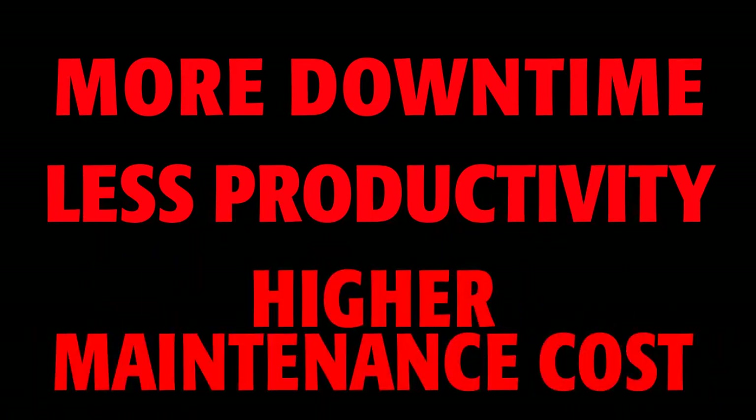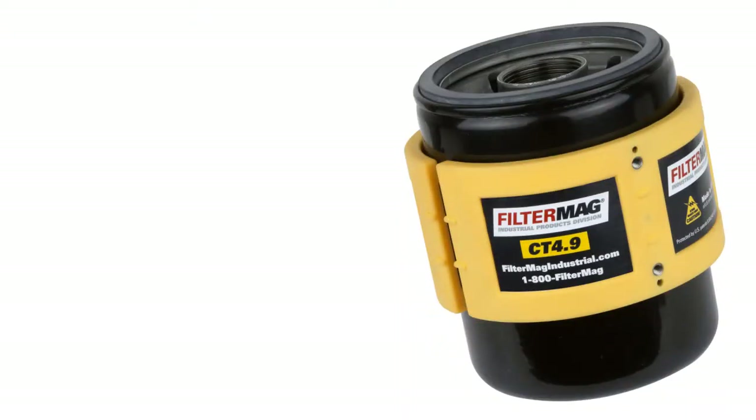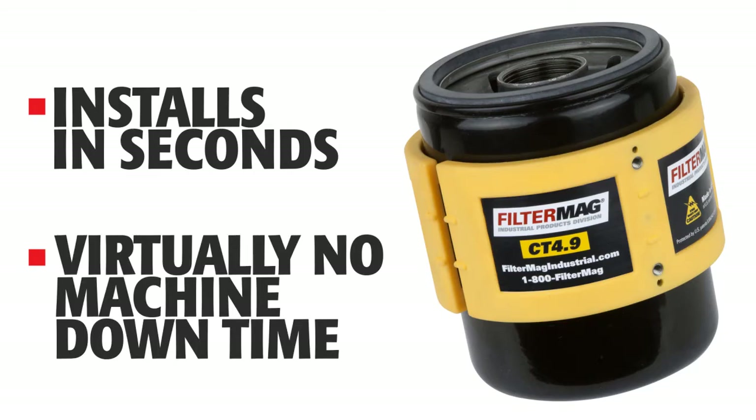Higher maintenance costs — in other words, they're costing you money. But now you can extract the most harmful particles from your oil and prevent more of them from forming. Just snap a pair of Filter Mags to the outside of your filter.